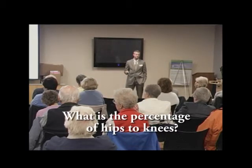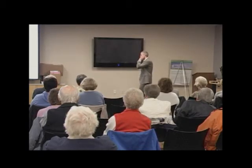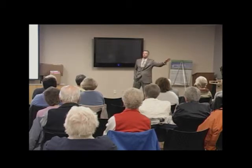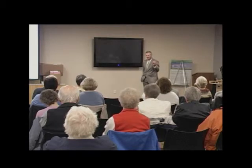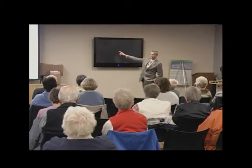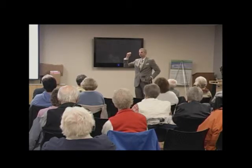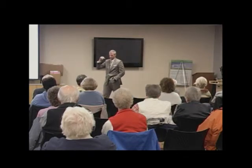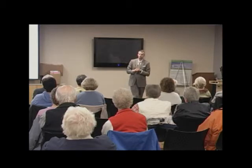Question about the ratio of hip to knee procedures. Most joint surgeons in this country do about 75% knees and 25% hips, since knees are more common. In my practice it's nearly flipped — I do more hips, partly because I perform the anterior approach and patients travel from far away for it. I'm one of the only surgeons in Michigan doing this approach.